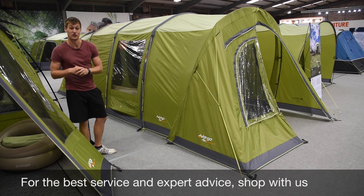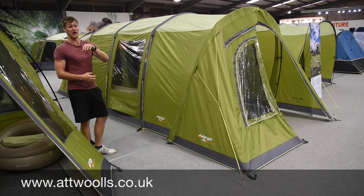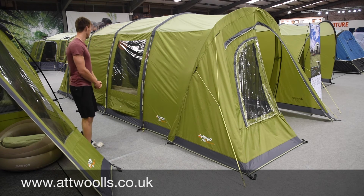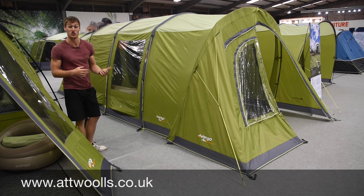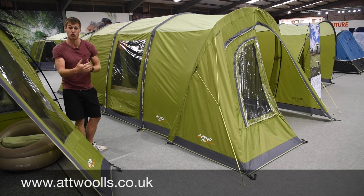Now behind me I've got the Vango Capri range - they've obviously got the 400 and 500, and they've now introduced a new 400 XL, along with the 500 XL and 600 XL of years gone by. The 400 XL gives you the nice width of the full tent but a bit bigger in the living area. The problem with the 400 normally was that you couldn't really stand up in the bedroom area, nor did you have any reasonable living area.